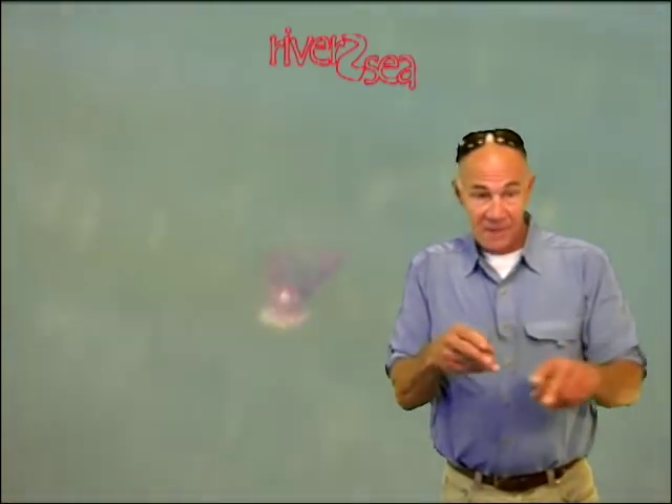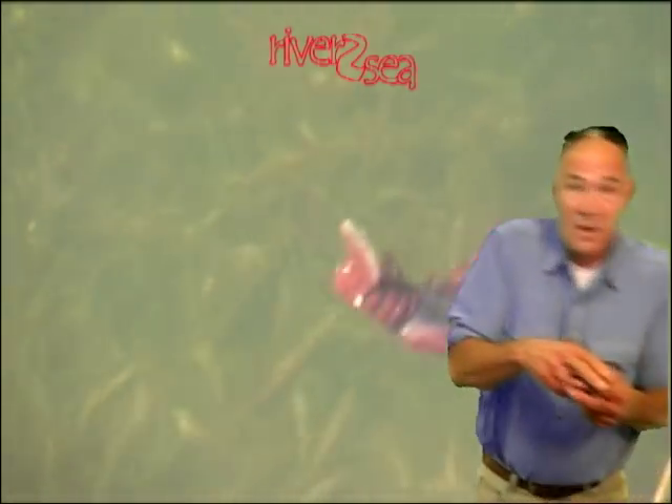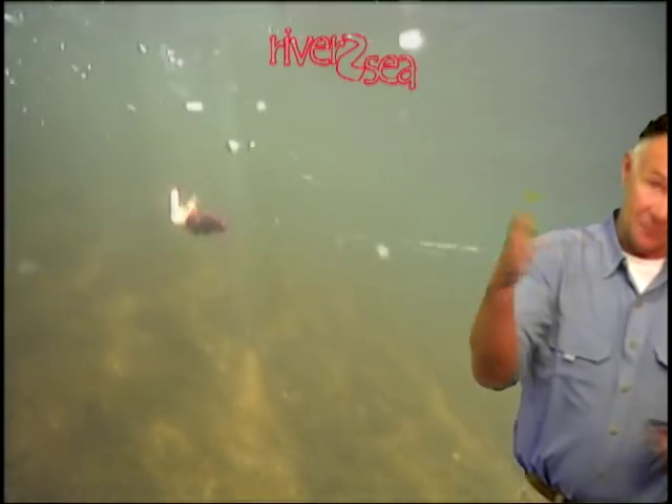They'll come along, and the crayfish, if he's hiding under a rock, he'll just stay there. The bass might make a move on him and try to get that crayfish to dart out of there. One day does he get eaten when he takes off.